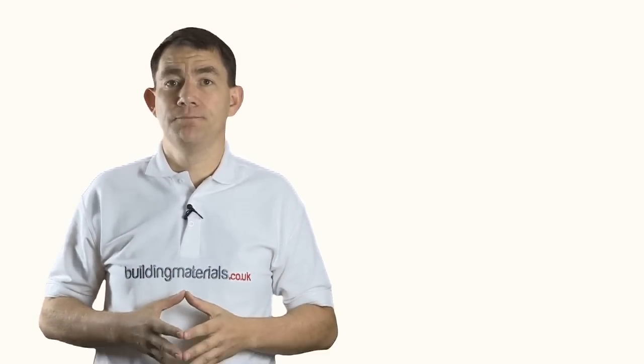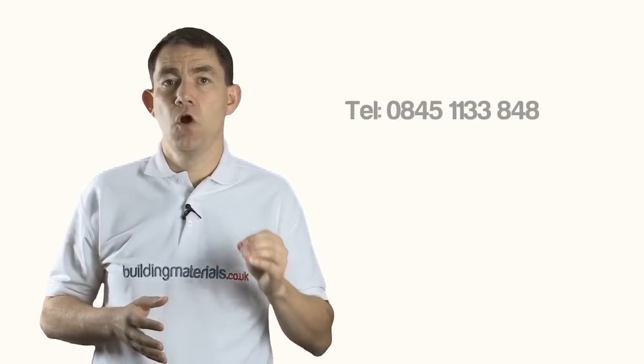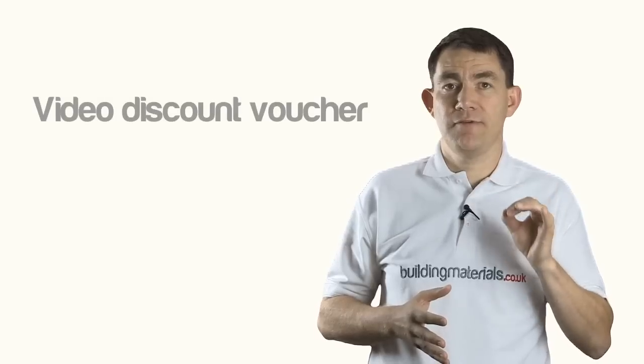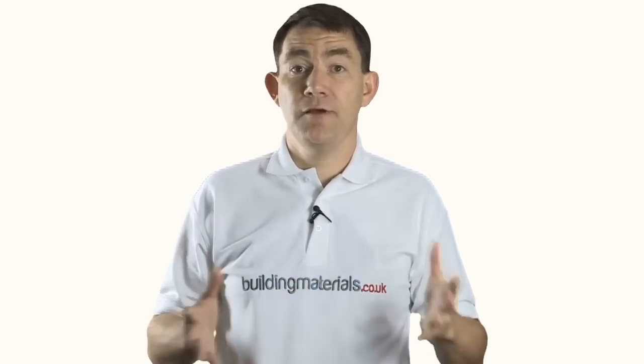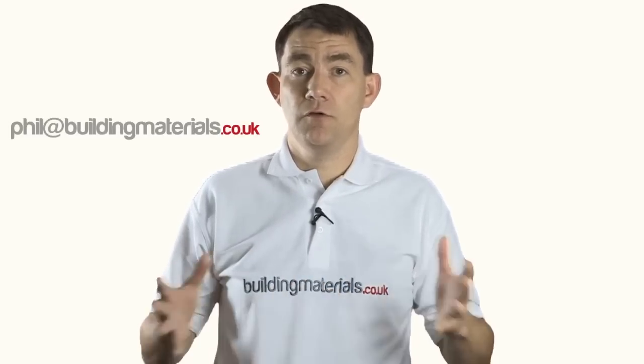Thanks for taking the time to watch the presentation. As we are constantly adding new products and updating the site, if you still require further information, please feel free to contact us directly. If you want your extra discount mentioned earlier, call us on 0845 1133 848 or email sales@buildingmaterials.co.uk and ask for your video discount voucher — it will be emailed directly to you and can be used any time in the next seven days. If you want to get in touch with me directly with any questions or suggestions, my email is phil@buildingmaterials.co.uk. I look forward to hearing from you soon.